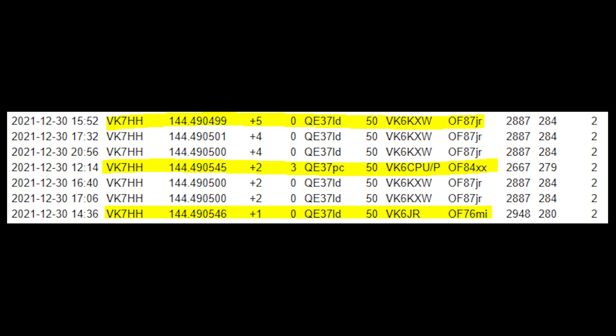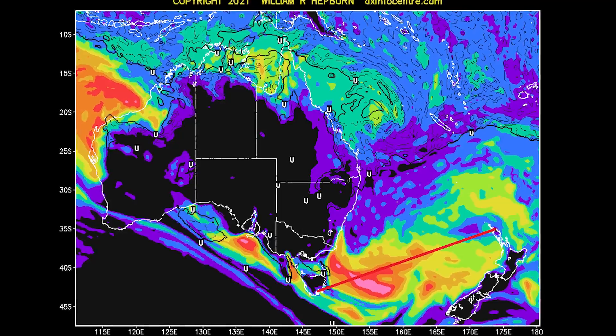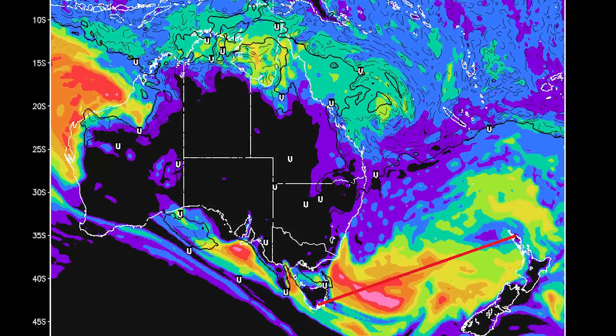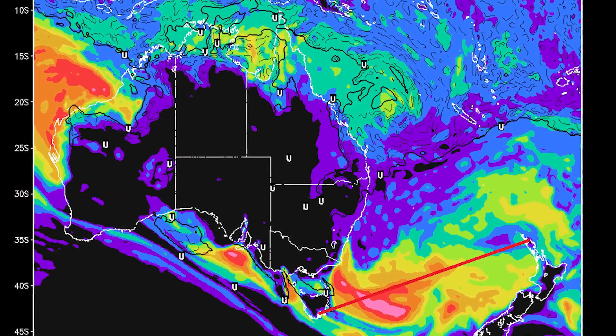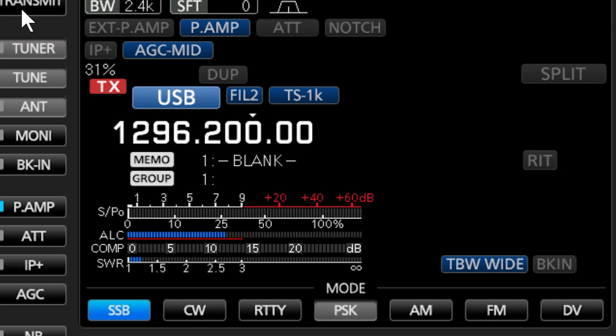FT8 was tried at one point but conditions had faded by that stage. However, the very next day we had another opening, this time to New Zealand, where I made contact with my buddy Nick ZL1IU on 144 MHz. His signal was 5-9 plus 40 dB at times — almost pinning the needle. We also made contact on 70 centimetres at 5x7, and we equaled our previous VK-ZL record on 1.2 GHz with 5x7s on signal peaks.